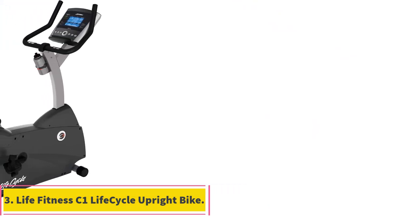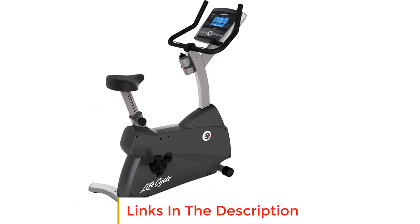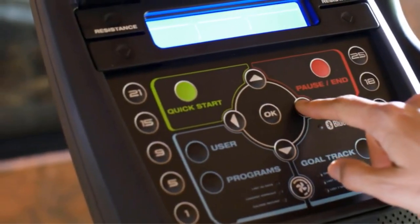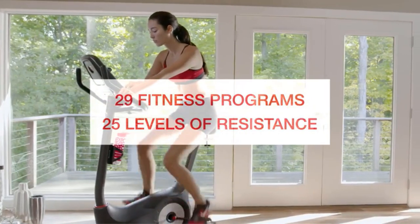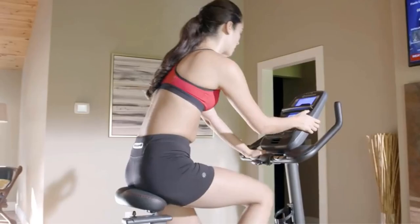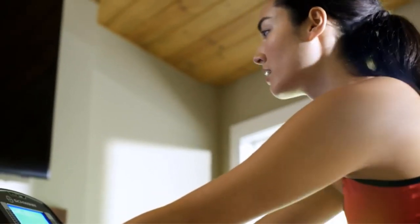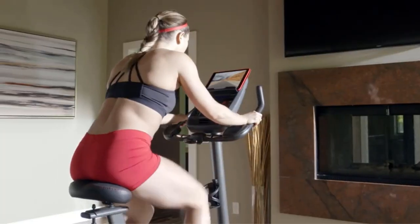Number three: the Life Fitness C1 Life Cycle upright bike. When you're serious about your health, you need a piece of equipment that can carry you through thick and thin. If you have the room, this industry-standard bike may be what it takes to hit your weight loss destination. Its adjustable seat can be moved to 15 different heights and there are 12 workout programs to choose from. The bike can save two user profiles, so it's great for you and your partner. Heart rate sensors are built into the armrest and there are 20 resistance levels.